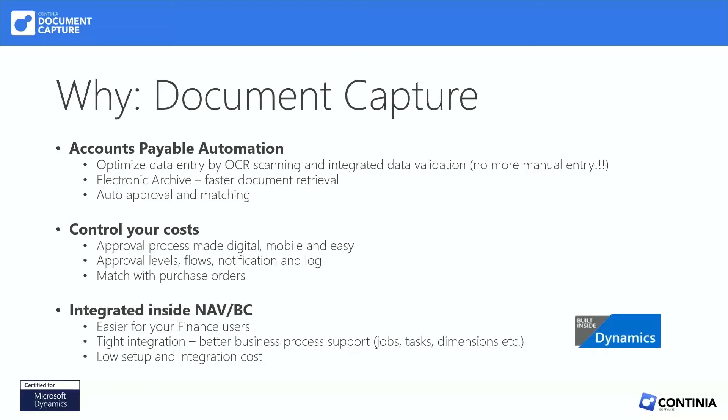I cannot emphasize enough that we're completely built inside of BC. You'll see in the demo today that all the setups, all the data, everything lives inside of Business Central. So even if you customize things over the years, we can hook into those processes as well. Let's go to the demo.